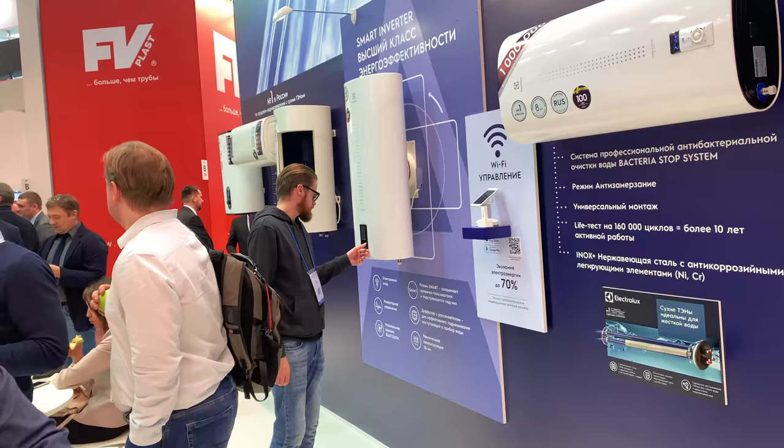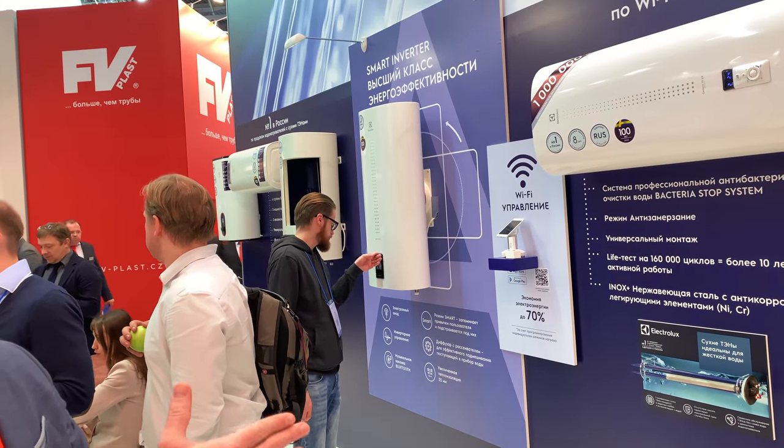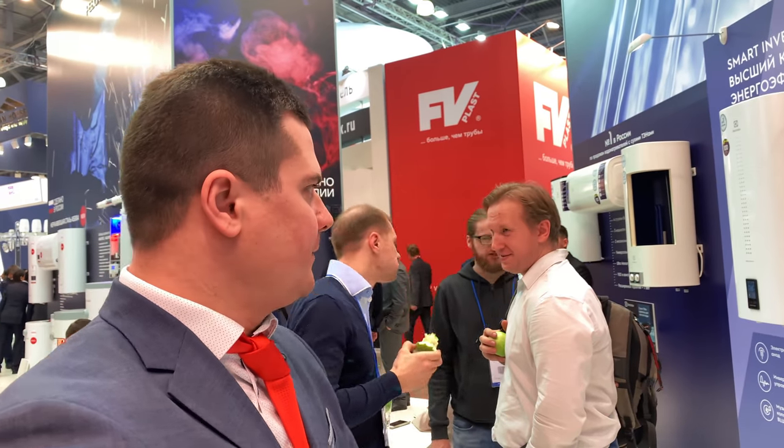We have three brands with electric water heaters. Electrolux represents approximately 60% of sales and is where all the newest technologies on the market are concentrated. As a manufacturer, we strive to implement them as pioneers in the industry. The three key pillars are: dry heating elements, horizontal and vertical universal mounting, and Wi-Fi control.